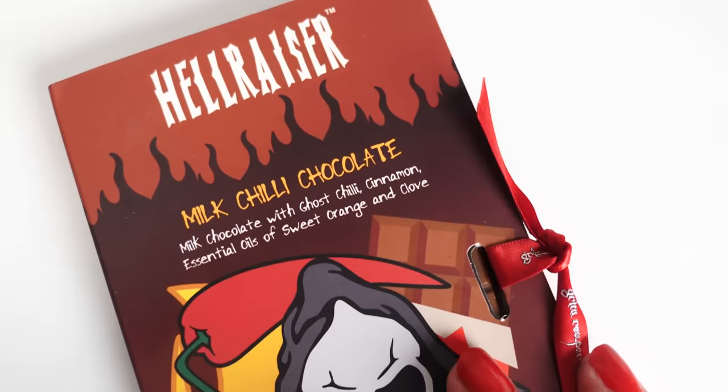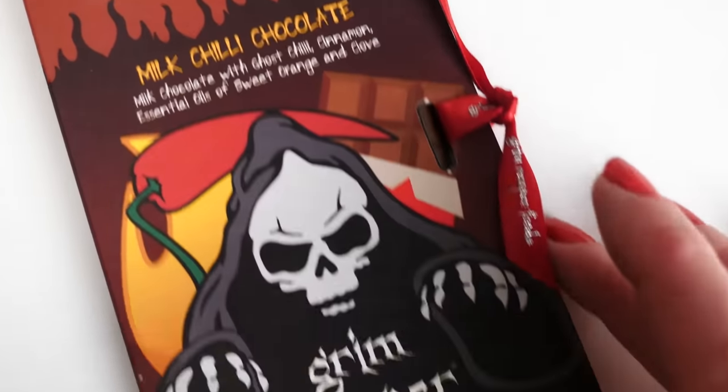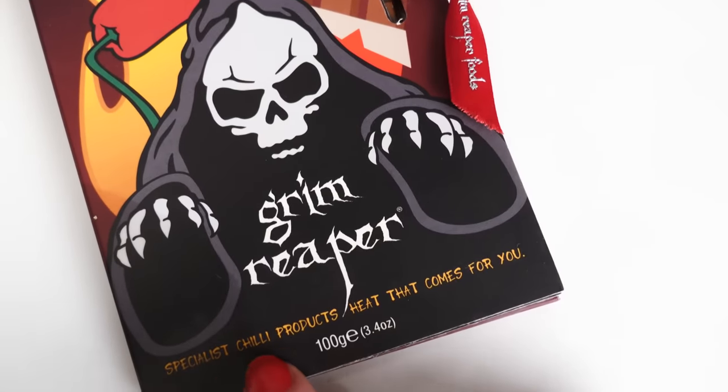Next we have Hellraiser milk chilli chocolate — milk chocolate with ghost chilli, cinnamon, essential oil of sweet orange and clove. The label says 'heat that comes for you.' At first I was going to say it wasn't much at all, but yeah — it kind of came in late. Like a guy who arrives late to the party. It's getting to the back of my throat, getting into the sinuses. It's more than a hint — it's kind of getting up to a solid whack in the face.